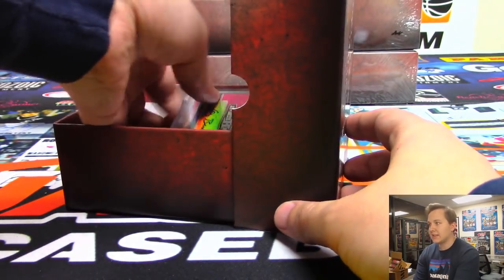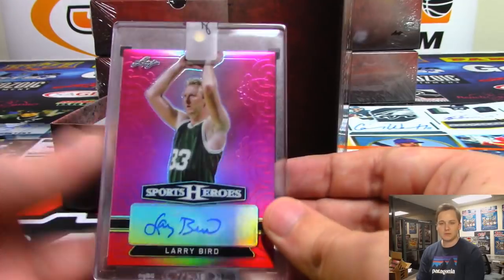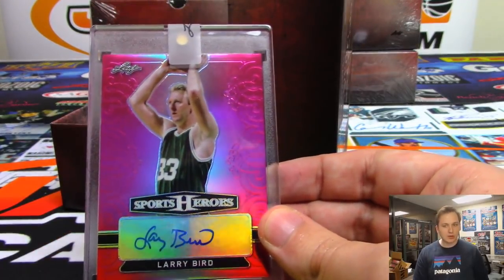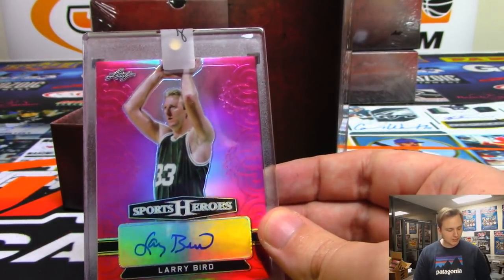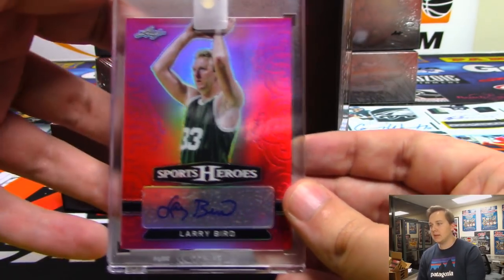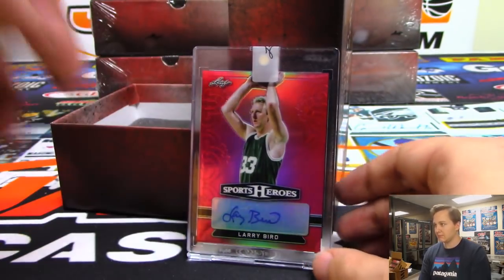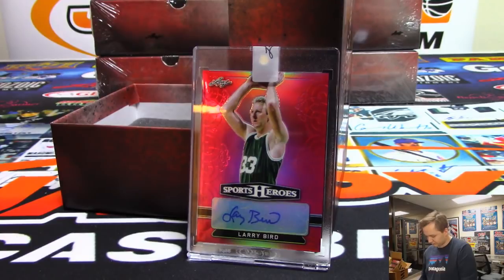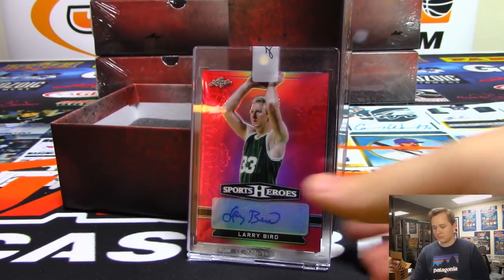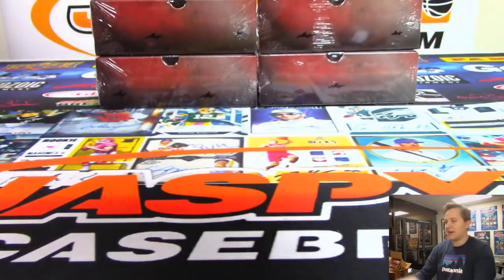And we have a very nice hit here going out to the Larry Bird owner — Larry Bird. Who bought Larry? That's Mike Tower — nice hit Mike, 4 out of 7. Nice Larry Bird. Alright, 5 boxes to go.